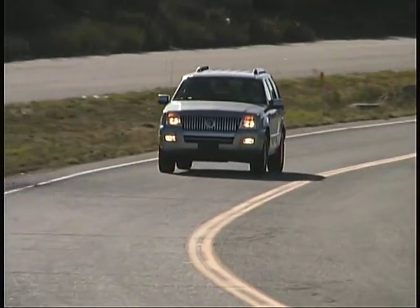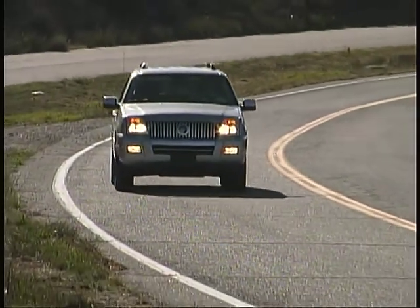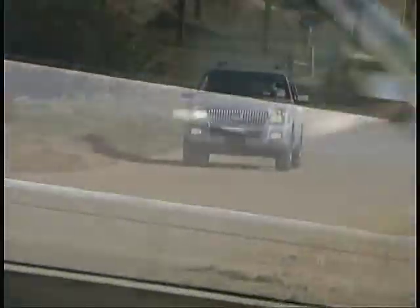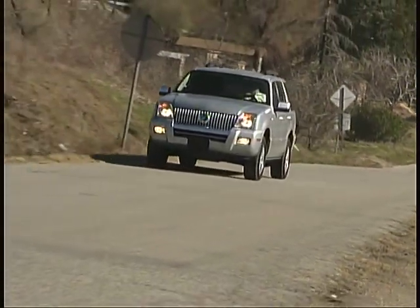On pavement, we found accurate, predictable road manners that really add to the driver's fun behind the wheel. And regardless of what surfaces you are on, the Mercury delivered a very comfortable, composed ride.